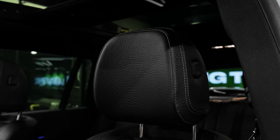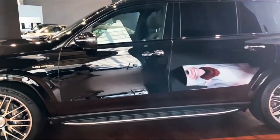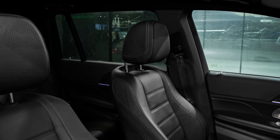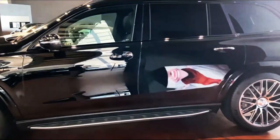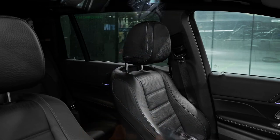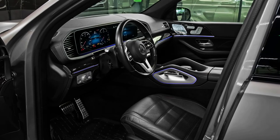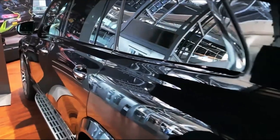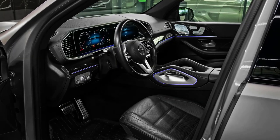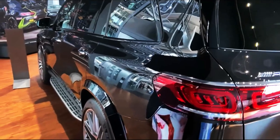The GLS 450's turbocharged inline-six provides plenty of power and is just as smooth as the GLS 580's V8, so we'd stick with that and put the extra money toward some options. The Executive Rear Seat Plus package turns the second row into a sybarite zone with massaging seats, a wireless smartphone charging pad, a tablet controller for the GLS's infotainment system, and plusher headrests. It also ups the safety level with side impact airbags. Ordering that package requires that you shell out for leather upholstery, which, surprisingly, isn't standard.